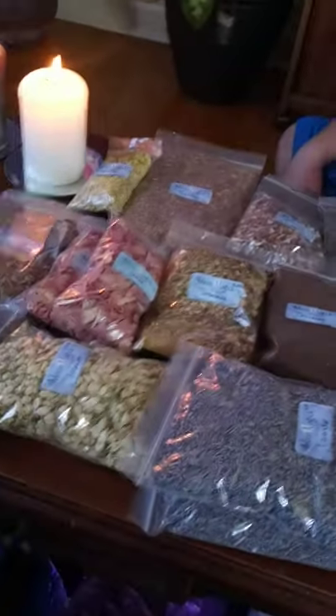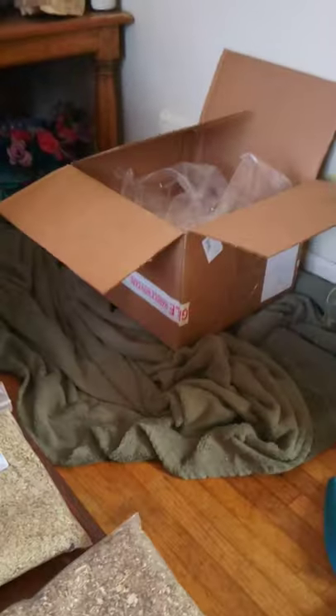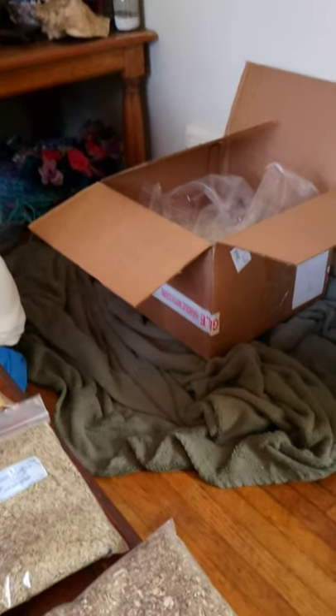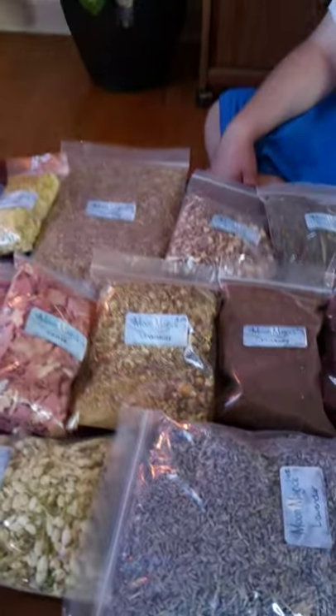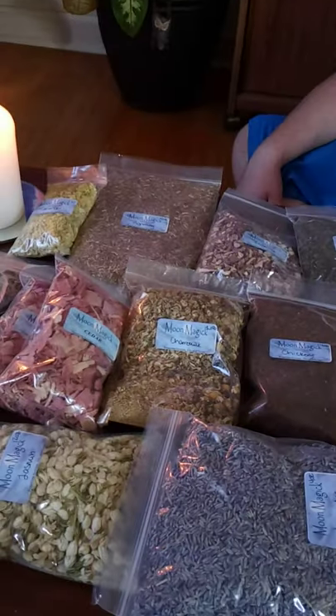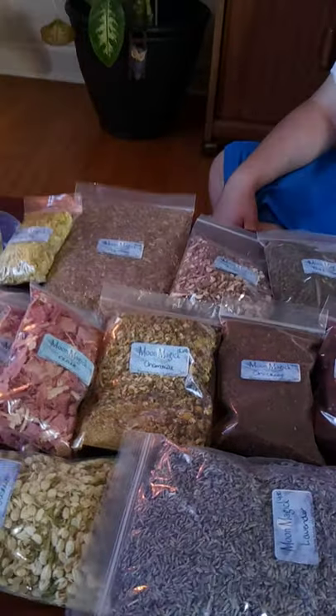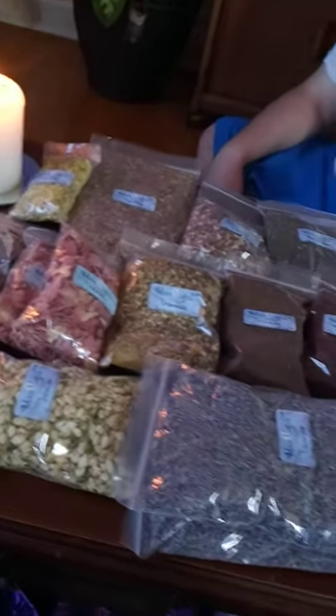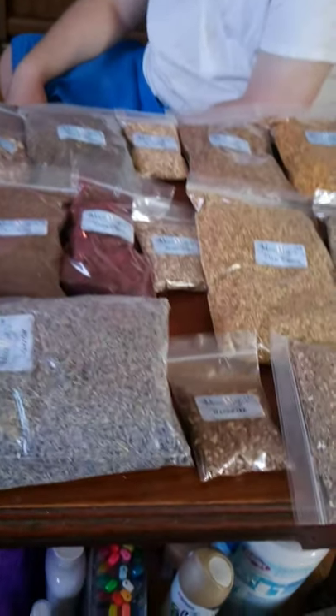Alright guys, I just did an unboxing of my box from Isis Books. They used to sell really beautiful clothes and they stopped doing it, but they do sell herbs and Wiccan items. This is for Wiccans out there, or witches.